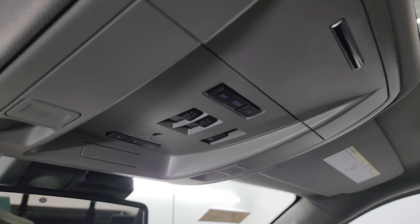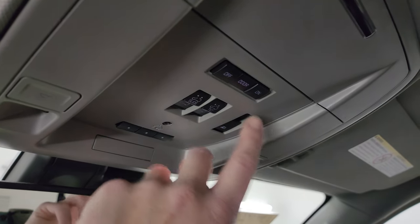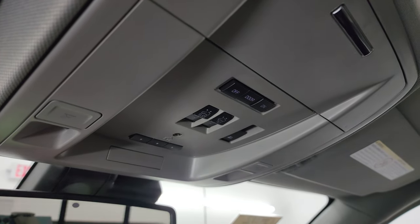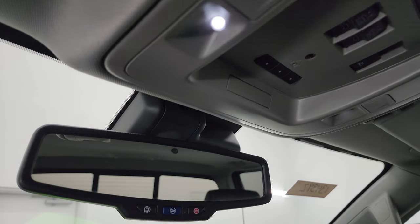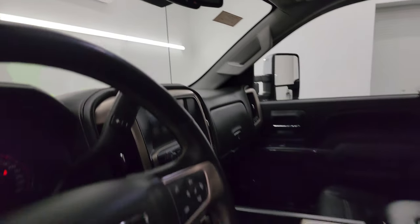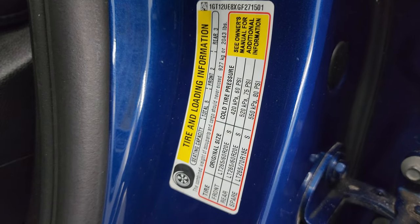It does have the power sunroof, map lights, HomeLink buttons for your garage door security systems and lighting systems, power sliding rear window button, and sunroof controls. Star and SOS in the rearview mirror. There's your tire and loading information sticker and your VIN sticker on the door.